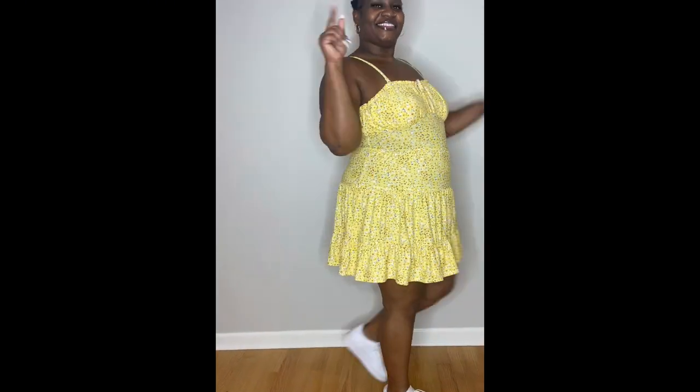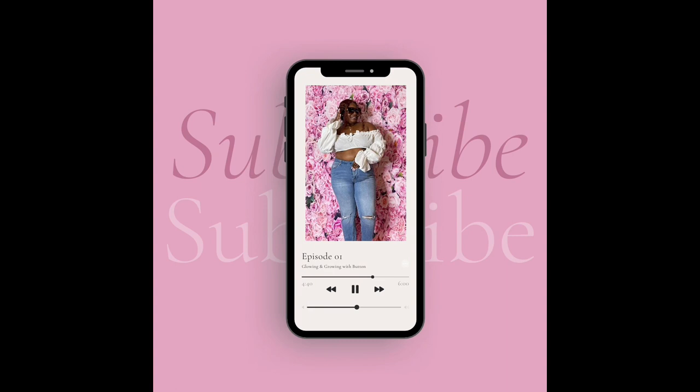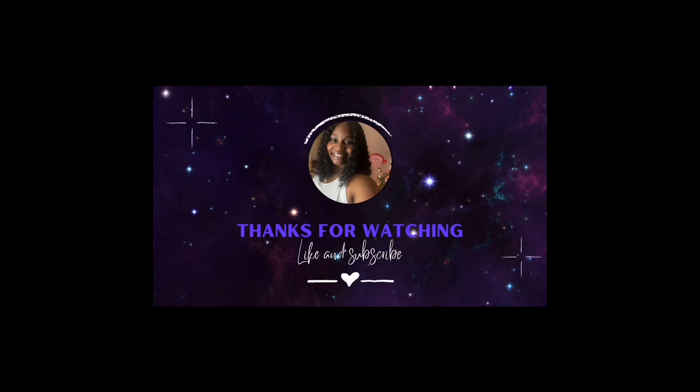Step five: stand in the mirror and admire yourself in your solar plexus fashion. Take a moment to appreciate the glow and confidence that it brings to your overall appearance. I love you guys — like, share, subscribe. Bye!